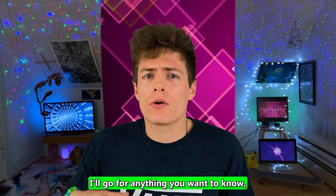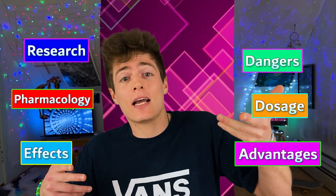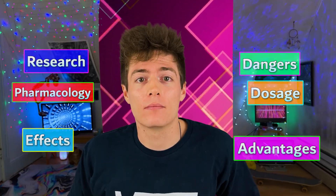I'll go over anything you'd want to know, including the benefits, side effects, dosage, pharmacology, dangers, the science behind it, and everything else in between. Let's get into it.